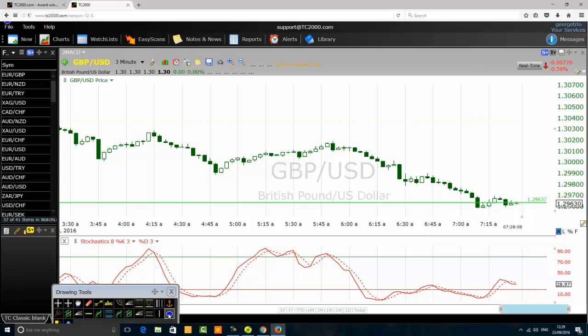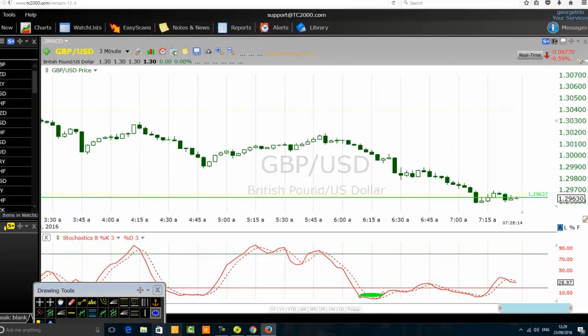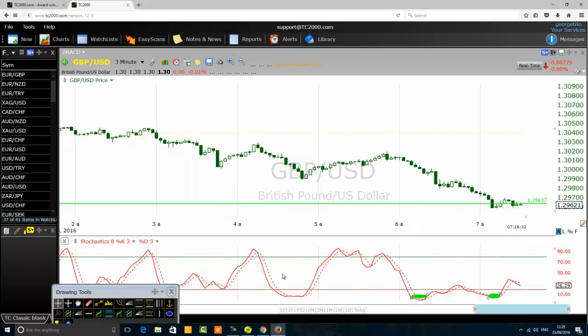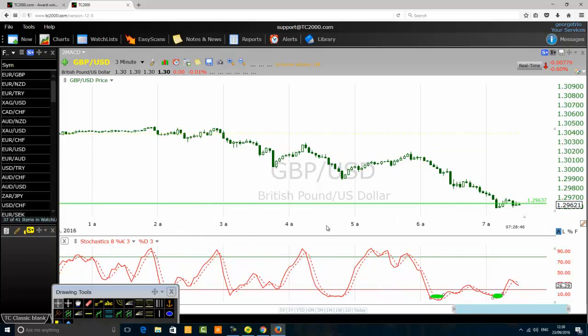I have the stochastic 8,3,3 — this is my setting, my only setting for the stochastic — and I'm on the 3-minute timeframe. For new traders: when I started trading I was trading on a 3-minute timeframe using this stochastic 8,3,3. You can see that my stochastic 8,3,3 has formed a double bottom chart pattern on the 3-minute timeframe. It is a bullish pattern for the stochastic itself, but not necessarily yet for the price.